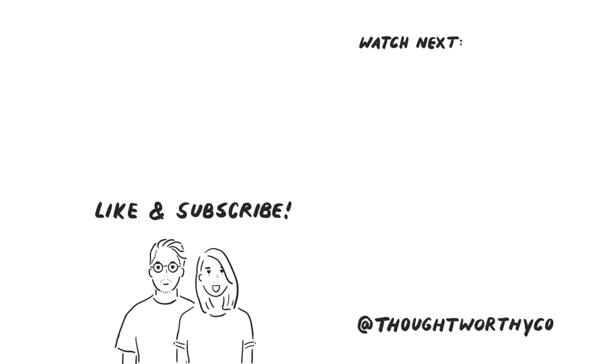Thanks for watching. Hopefully you found some helpful ideas that you can implement into creating your own healthy workspace at home. I'll see you next time. Bye.